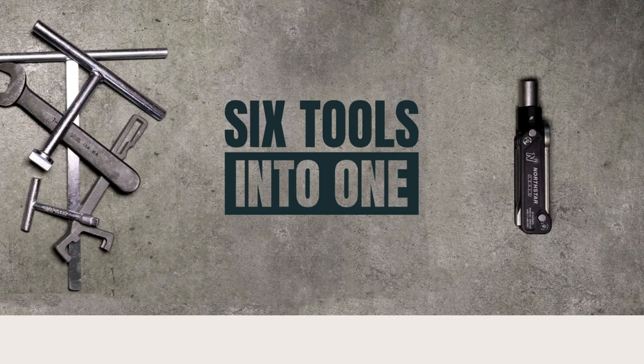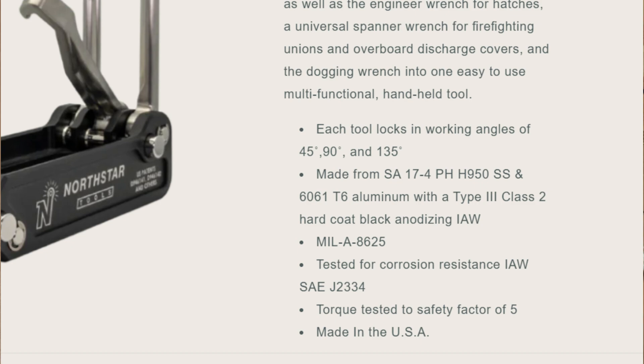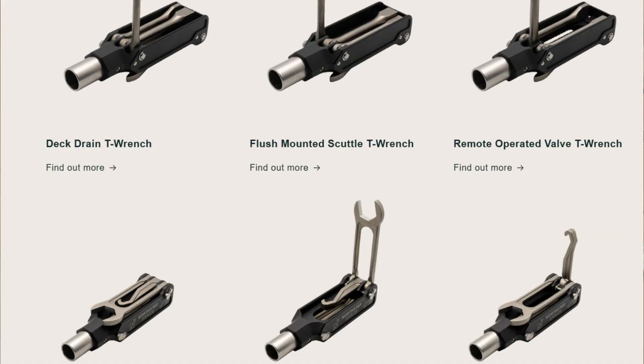With the name North Star Tools LLC, I was initially pretty confident this might be a Chinese company — there seem to be a lot of companies with that name based out of China. But after researching, I found out it's actually a veteran-owned company based here in the United States. They have a federal capability statement and a commitment to maritime safety, specializing in the design and manufacture of innovative multifunctional tools tailored for shipboard emergency scenarios.